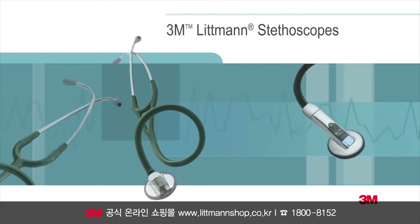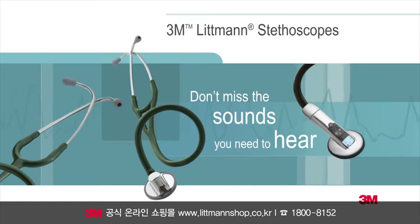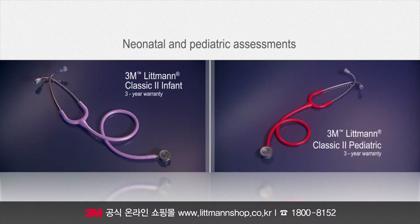The 3M Littman brand is synonymous with exceptional auscultation, comfort, design, and variety. The Littman Infant and Littman Pediatric models are designed for clinicians who work with neonatal and pediatric patients.